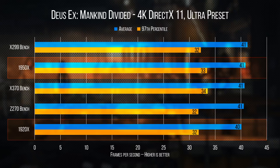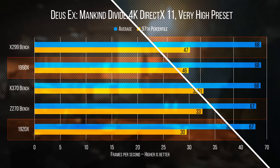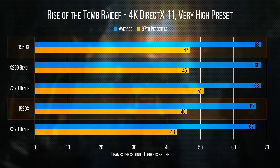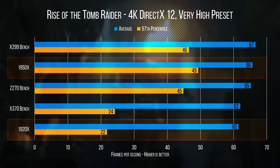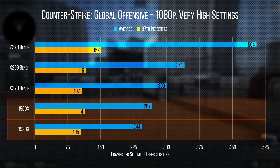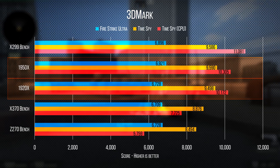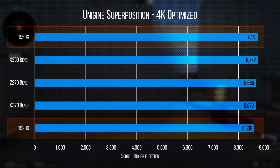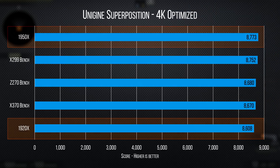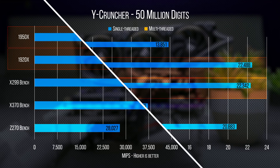Surprisingly, our 1950X actually beat out the competition in Rise of the Tomb Raider and Deus Ex: Mankind Divided, but then fell well behind the pack along with the 1920X in CS:GO. Not quite sure why that would be, but it pulls up alongside team blue again in our synthetics — so maybe we'll chalk it up to the ongoing game engine optimization for Ryzen that AMD has been shouting about, or just another Source engine quirk to throw in the pile.